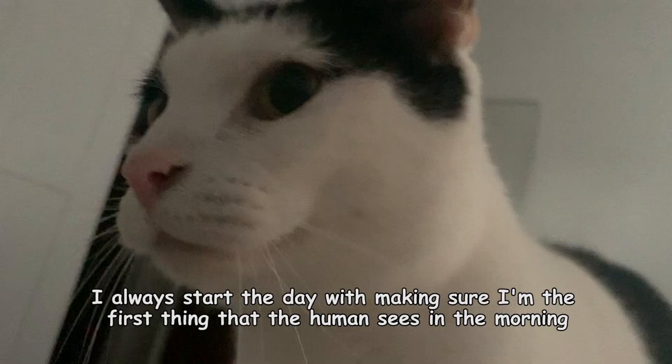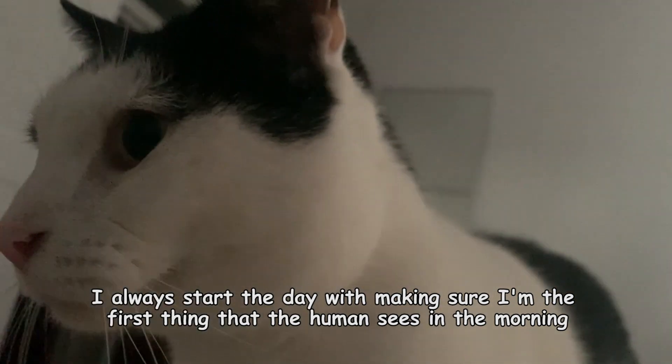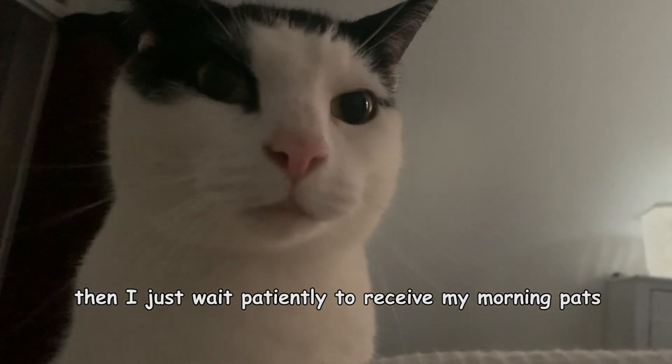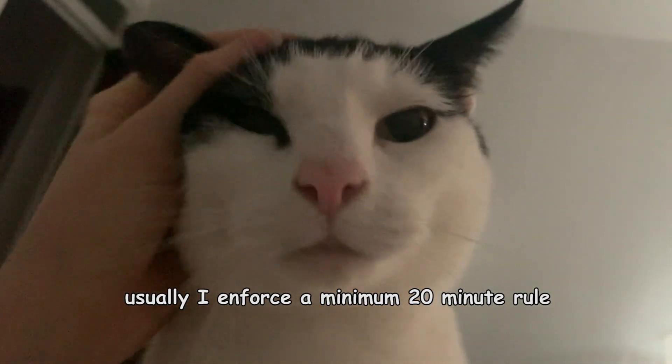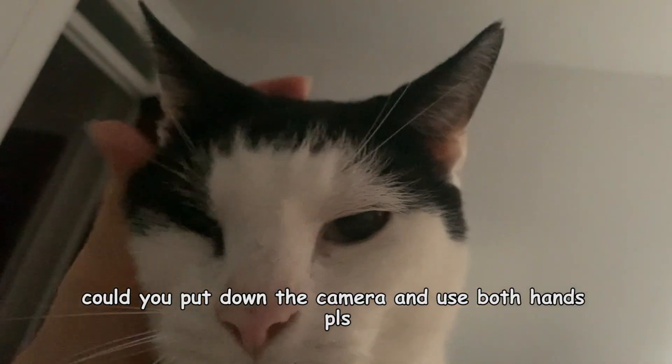Let's start at the beginning of the day. I always start the day with making sure I'm the first thing that the human sees in the morning. Then I just wait patiently to receive my morning pats. Usually I enforce a minimum 20 minute rule.